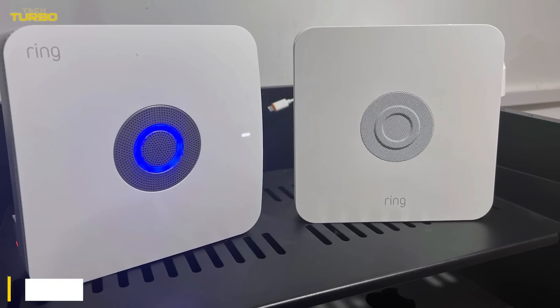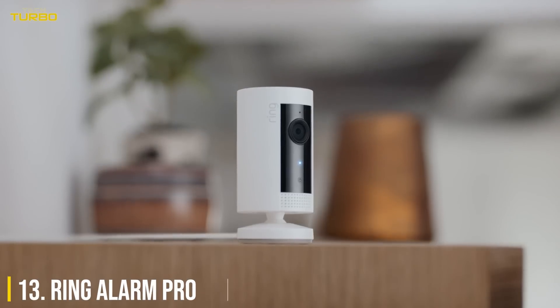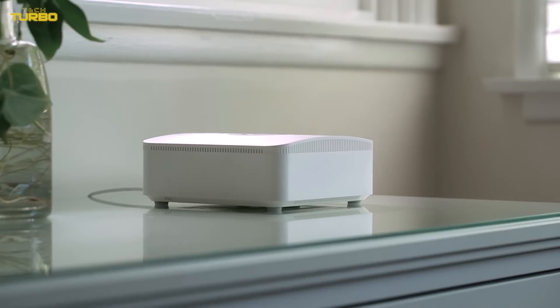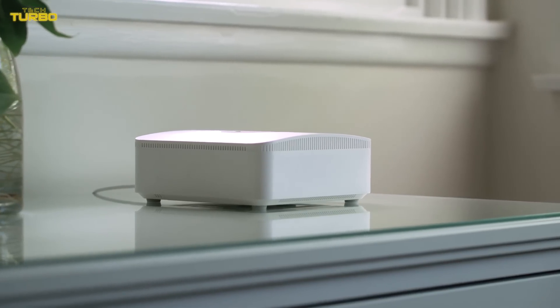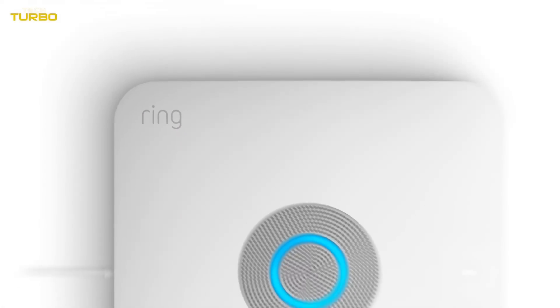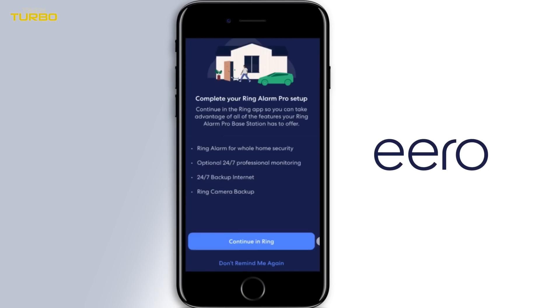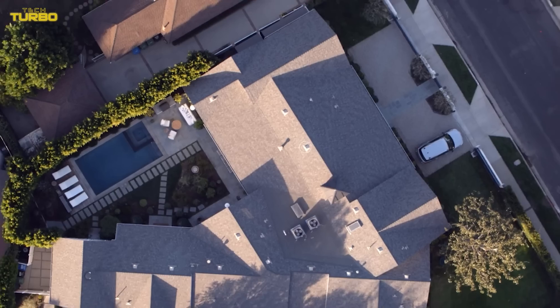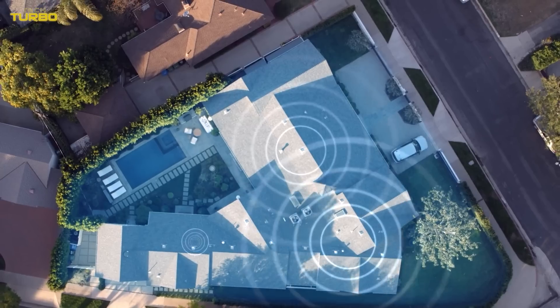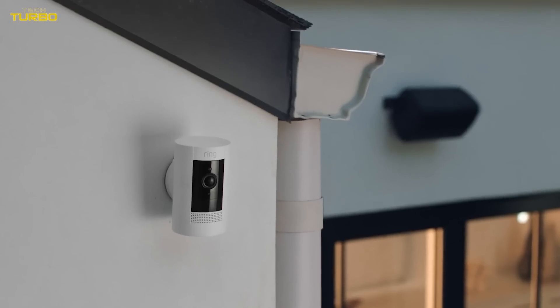Number 13: Ring Alarm Pro. Ring's already a pro in the world of security cameras, but the company made a statement with the release of the Ring Alarm Pro this year, which has everything you need to protect your home during break-ins, inclement weather, and emergencies. The security hub doubles as a Wi-Fi 6 Eero router, so you can extend your network's coverage by adding extra access points throughout the home. In the event of power and internet outages, you won't have to worry because the Ring Alarm Pro offers backup battery power and internet service.